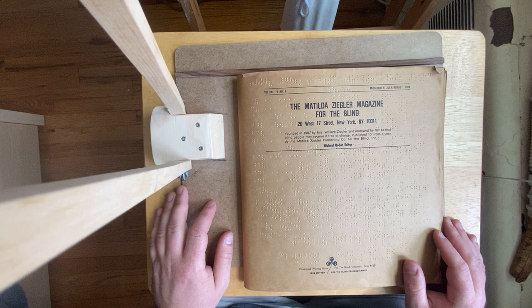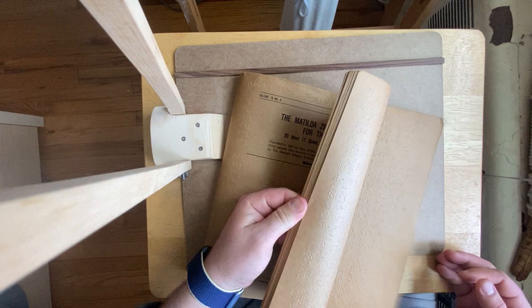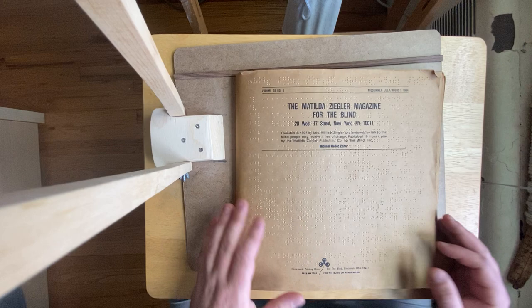It switched to online a couple of years ago in the 2000s and doesn't print anymore. I guess that trust ran out of money. It's a brown paper, kind of laminated almost — it feels like it might even be water resistant. It was printed by the Cloverbrook Printing House for the Blind in Cincinnati, Ohio, and shipped free matter for the blind.